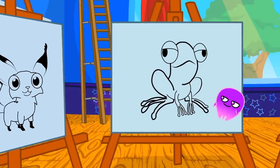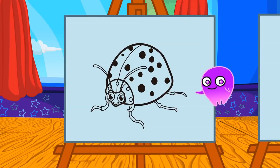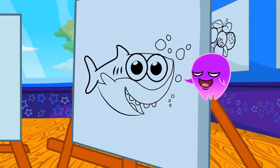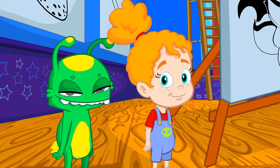Fox. Frog. Chicken. Ladybug. Flamingo. And shark, like baby shark. Animals are so cool. Do you know the color of each animal?